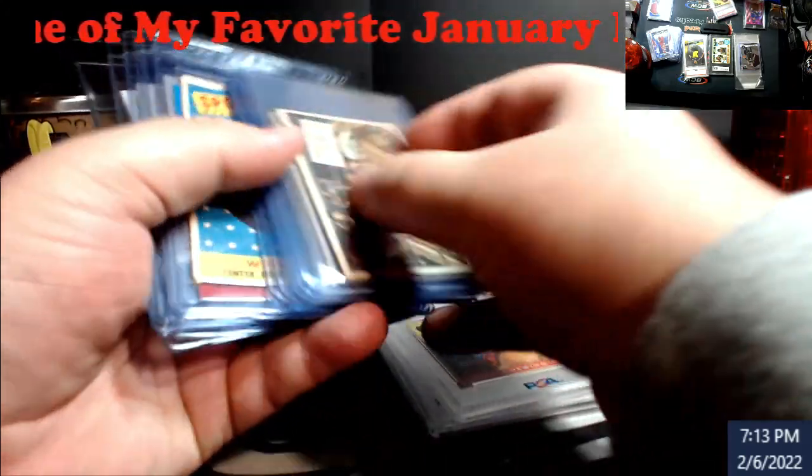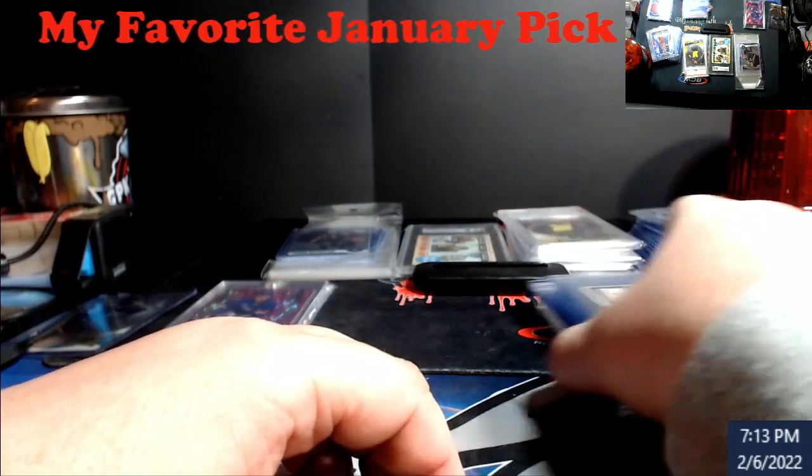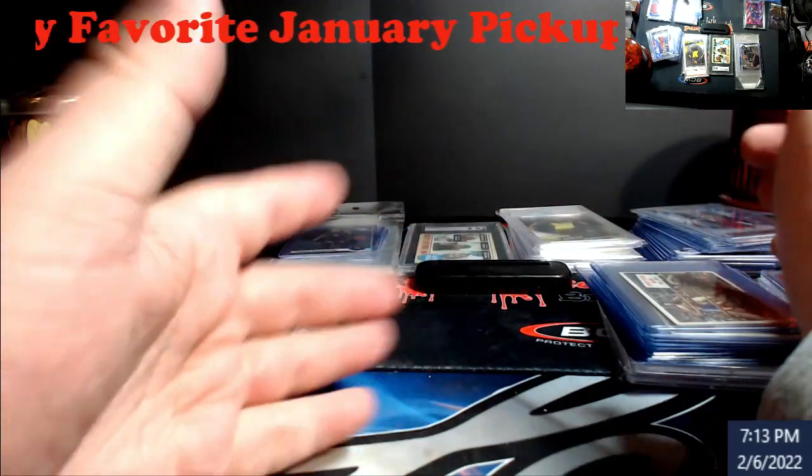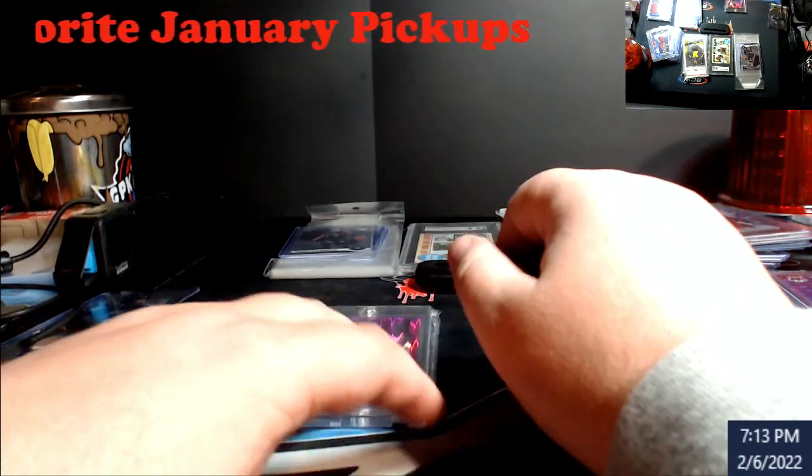All that vintage stuff will eventually one day go back to PSA just to get graded. Whether they come back ones, twos, threes, fours — it doesn't matter. That stuff deserves to be encased and held that way for the rest of its time.